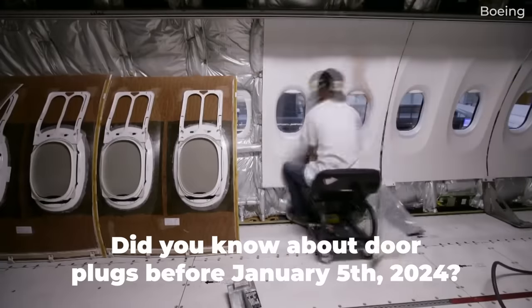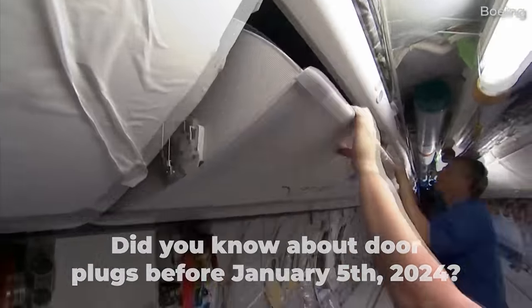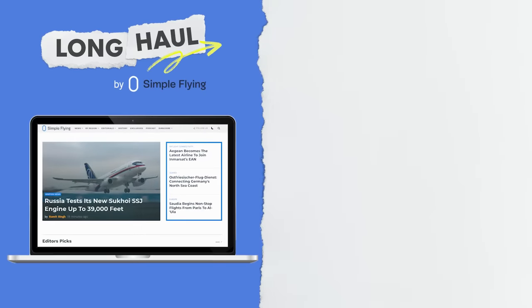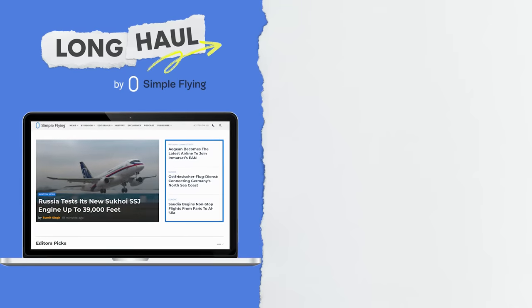Did you know about door plugs before January 5th and the events of flight AS-1282? Share your thoughts by leaving a comment. Simple Flying publishes over 150 articles every week — if you're looking for the latest aviation news and insights, visit simpleflying.com.